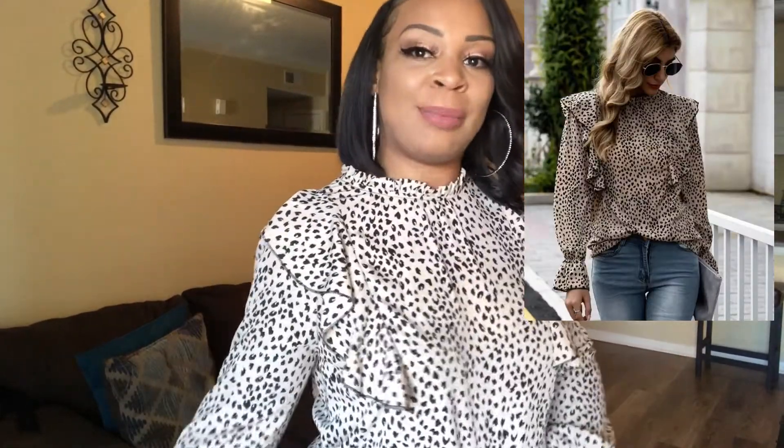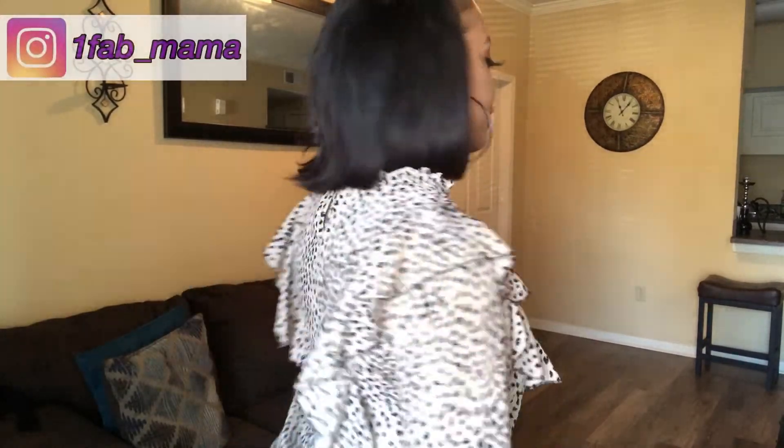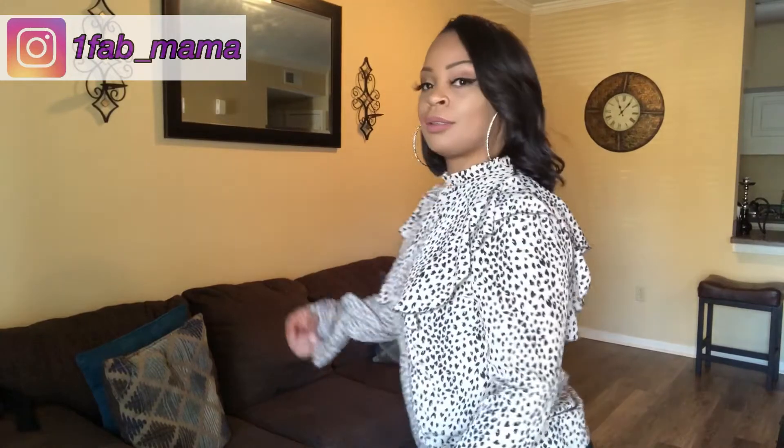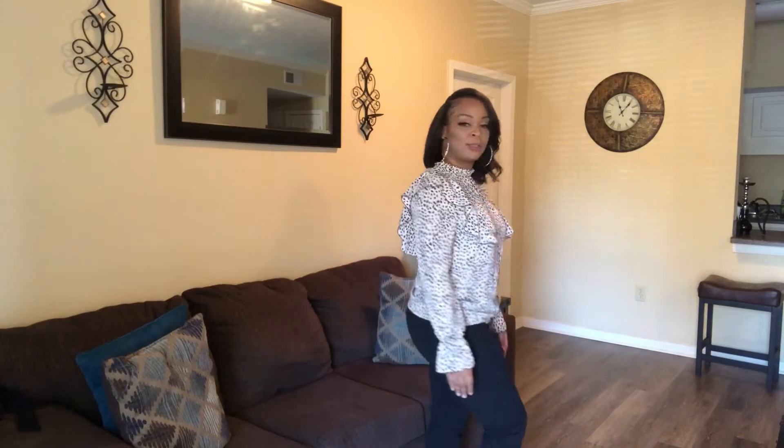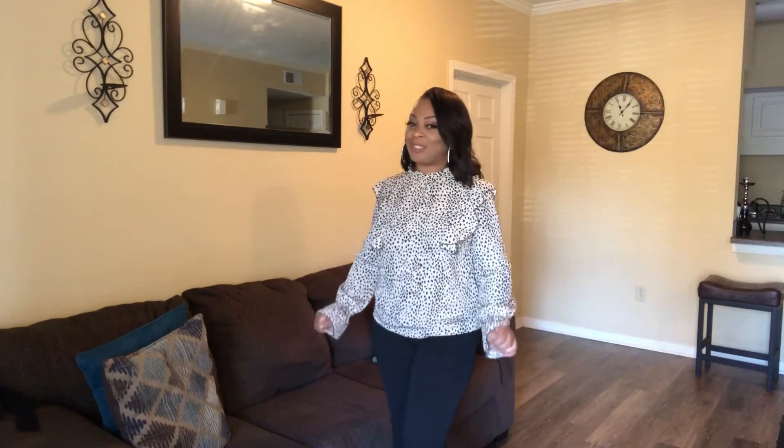All right, guys, this is look one. As you can see, this top has a leopard look to it — ruffles everywhere, ruffles on the sleeves, ruffles around the arm. It even has a little ruffle on the neck collar. Yes, I think this is very cute for work, anything business-like, church, events. I just paired it with a pair of black slacks. Black slacks are my go-to — just switch your shirts up and you're good to go. Comment down below which one is your favorite.